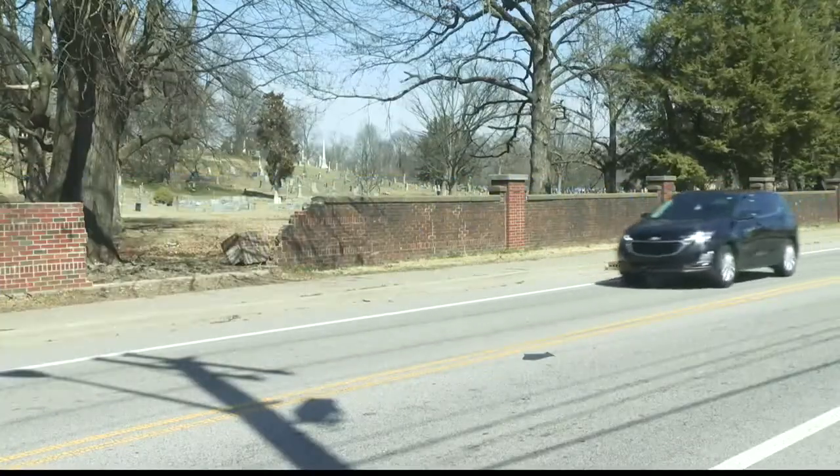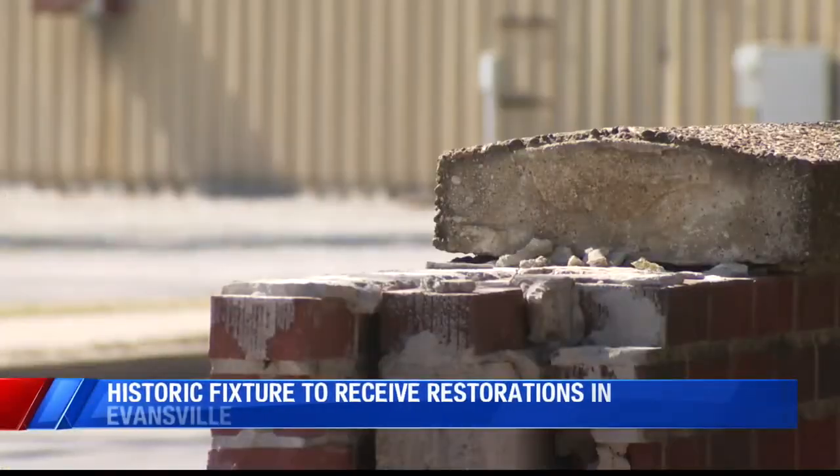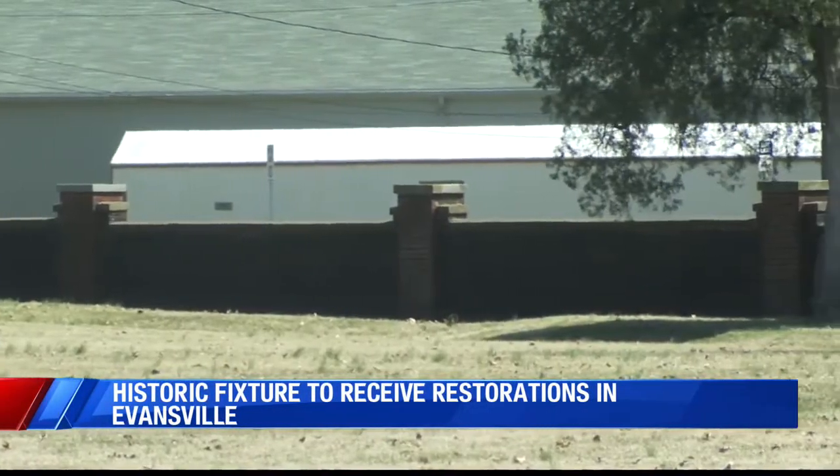Evansville city officials are working on restoring a historic fixture dating back to the early 1900s that was struck earlier this year. A big hole was left in the wall leading right into Oak Hill Cemetery after it was hit at the beginning of the year.